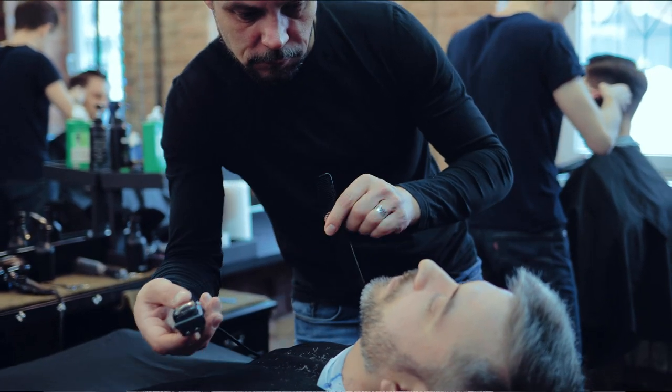Sometimes barbershops are just a community center — guys hang out and see what's going on. Stop in from time to time at different times just to make sure that it is busy and there are people hanging around.